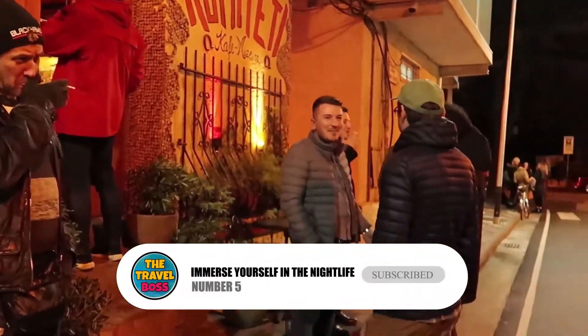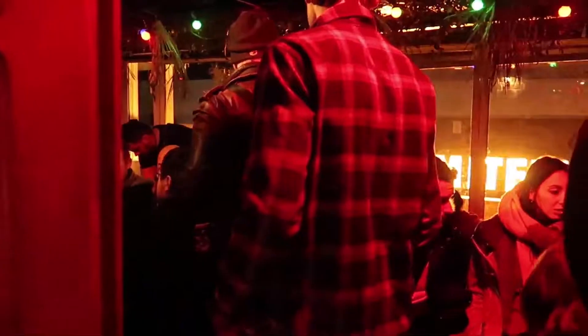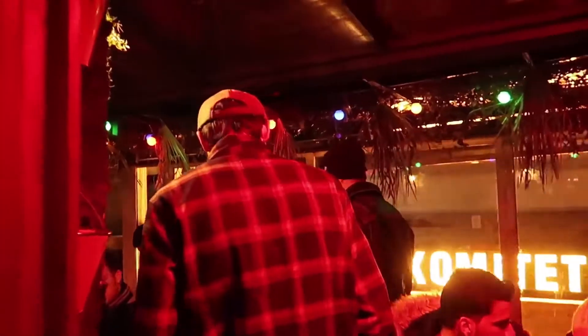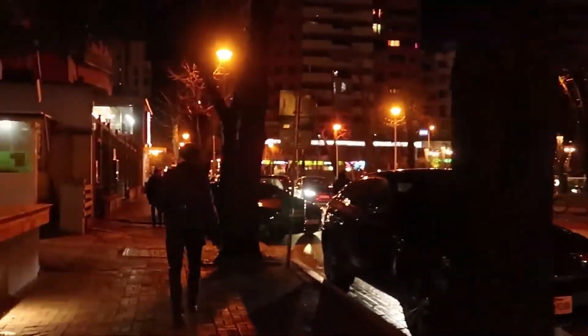Number 5: Immerse yourself in the nightlife. Tirana's nightlife gets better every year, and the clubs, which are mostly in the Blloku area, have a lot of different themes and vibes. You should go with a local who knows which ones to go to and which to avoid, but keep in mind that Albania is still a very traditional country.